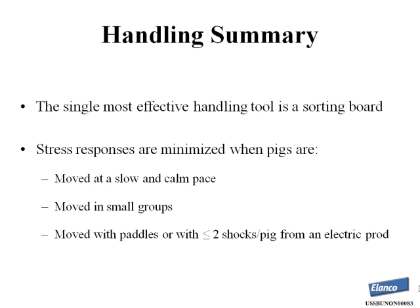To summarize what we've learned about pig handling: the single most effective tool is the sorting board. Stress responses are minimized when we allow pigs to move at a slow and calm pace, move pigs in small groups, and use plastic paddles or two shocks or less. Handling is the most important factor, but this is a multifactorial problem — facility design is another key consideration.